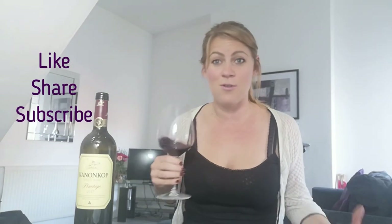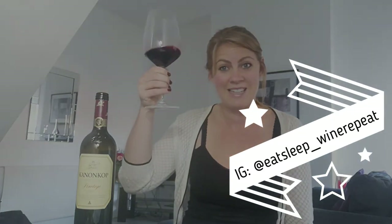If you liked the video, share, like, subscribe — all the things I normally say — and I'll see you again on another episode of Love Wine, Learn Wine. Cheers.